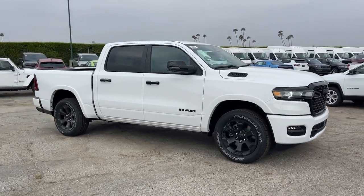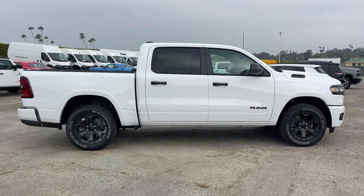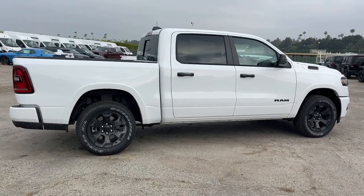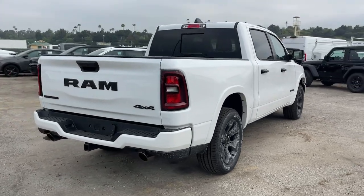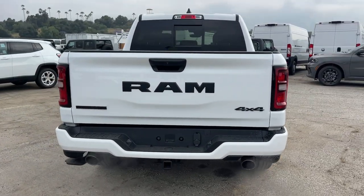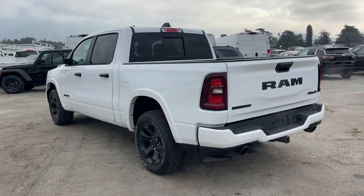Get acquainted with the 2025 Ram 1500. The Ram 1500 strikes the perfect balance between tough strength and passenger comfort. Its fuel efficiency, impressive towing capacity, and safety features make it your go-to vehicle. The following are some of this vehicle's highlighted options.